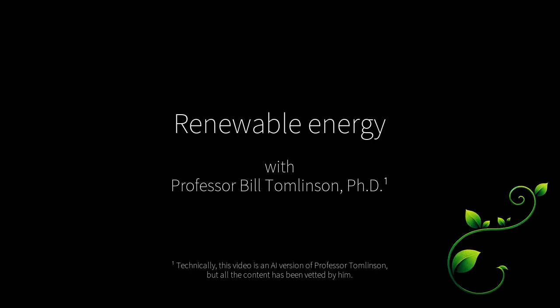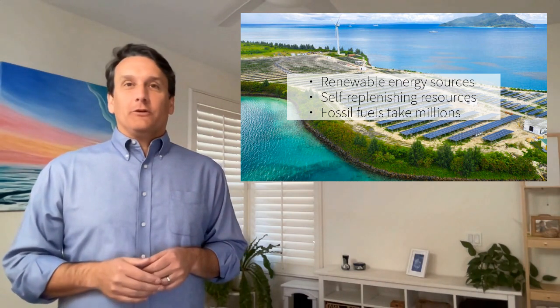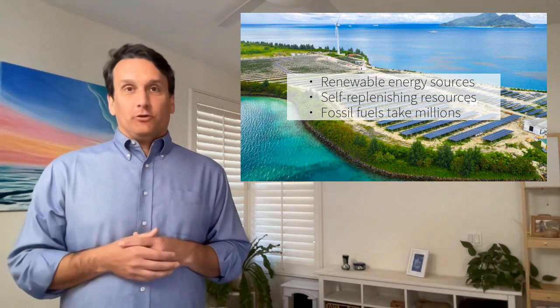Welcome to Professor Tomlinson's One Minute Summaries. Today we'll be talking about renewable energy. Renewable energy comes from natural resources that replenish themselves over short periods of time, unlike fossil fuels which can take millions of years to form.